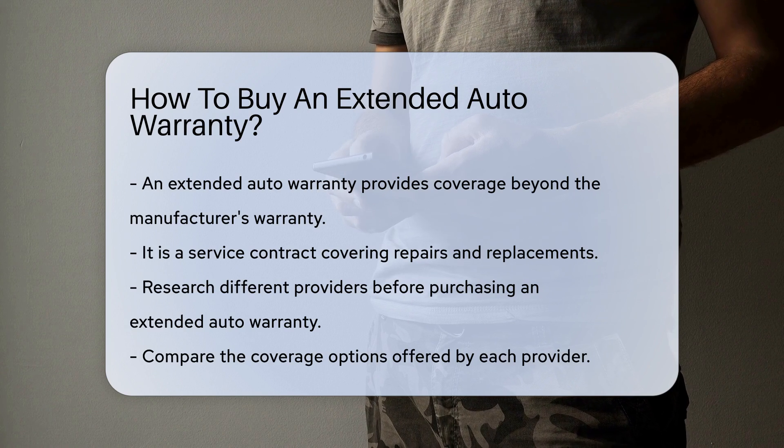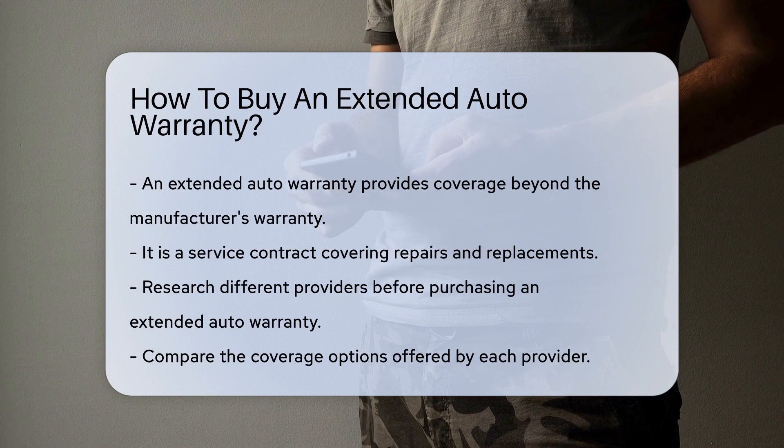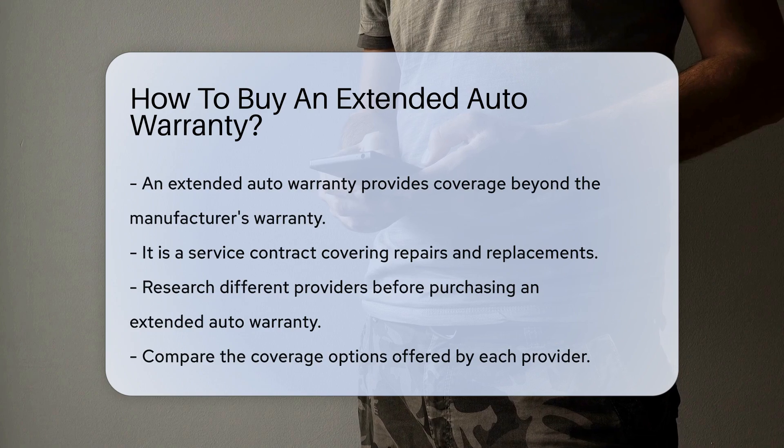Before purchasing, research different providers. Compare the coverage options offered by each provider. Consider the length of coverage and what is included. Some warranties cover major components, while others offer comprehensive coverage.